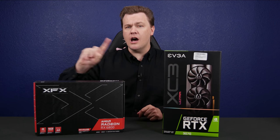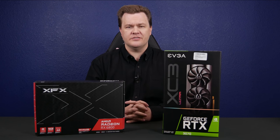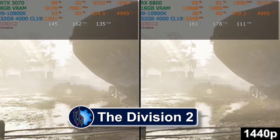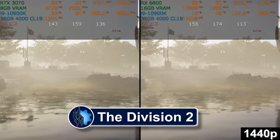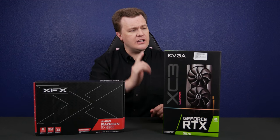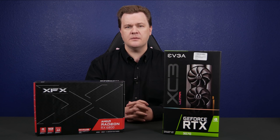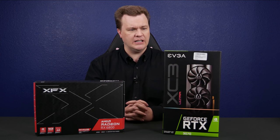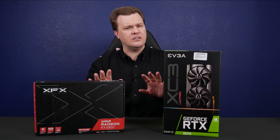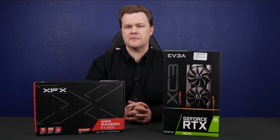But if you're playing non-DLSS and non-ray tracing games, as you'll see from some of these tests, there's no contest. Frankly, the 6800 would beat a 3080 in some limited scenarios — it trounces the 3070. I would not be surprised if a 3070 Super or a 3070 Ti comes out later in 2021, because these aren't even close. At 4K they're much closer, but at 1440p, dozens of frames per second difference separate these cards.